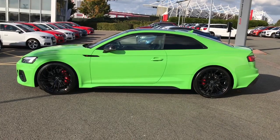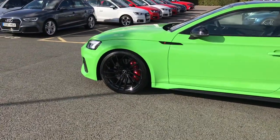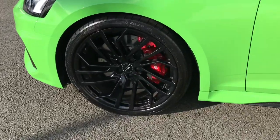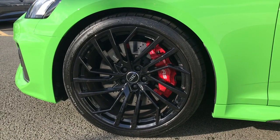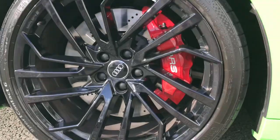This vehicle features the Audi Matrix LED headlights, the 20-inch 5-segment spoke Audi Sport alloy wheels in glossy black, with the red painted brake calipers with the RS logo, which is another optional extra added at the factory.